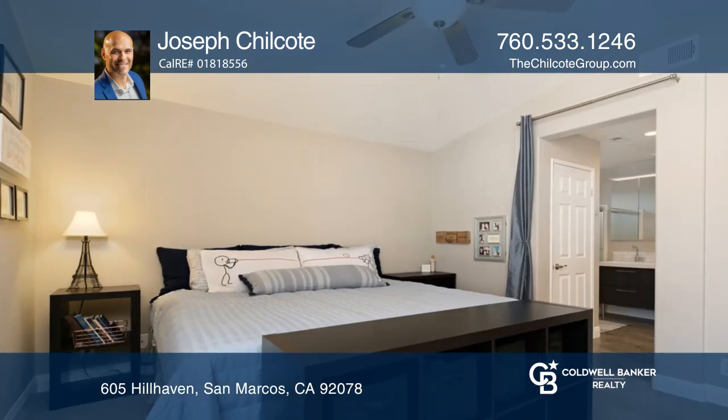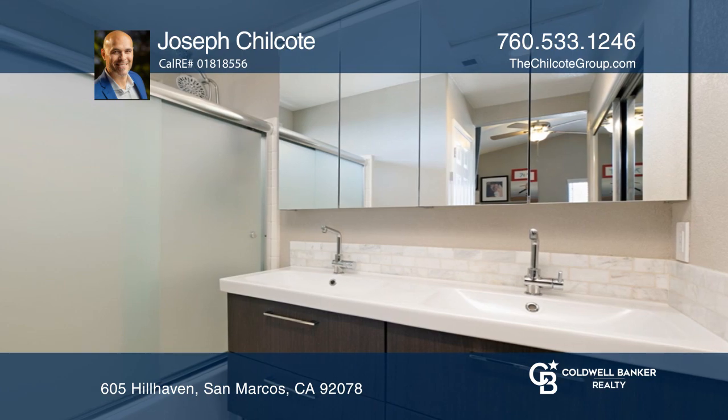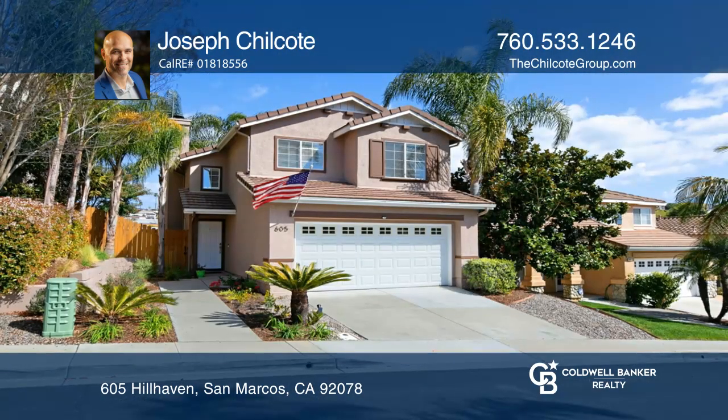Upstairs is a loft, unique to this model. The spacious master bedroom offers two large closets and an upgraded bathroom.